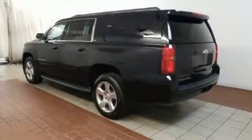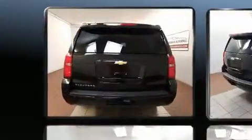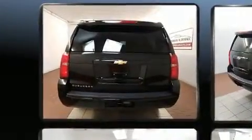Treat yourself to a test drive in the 2015 Chevrolet Suburban 1500. It features an automatic transmission, four-wheel drive, and a powerful eight-cylinder engine.